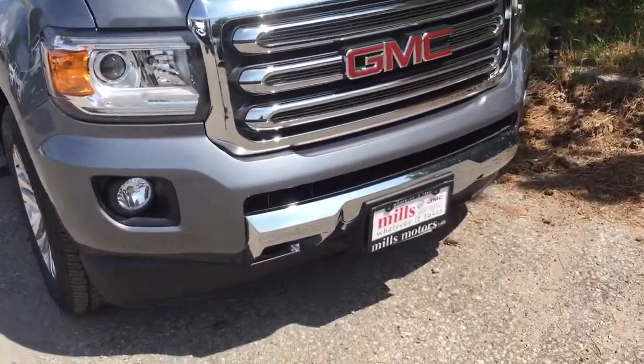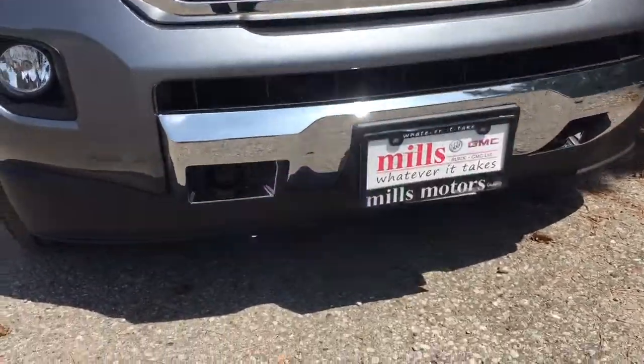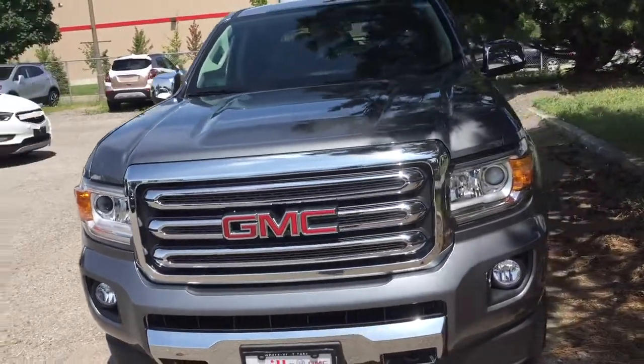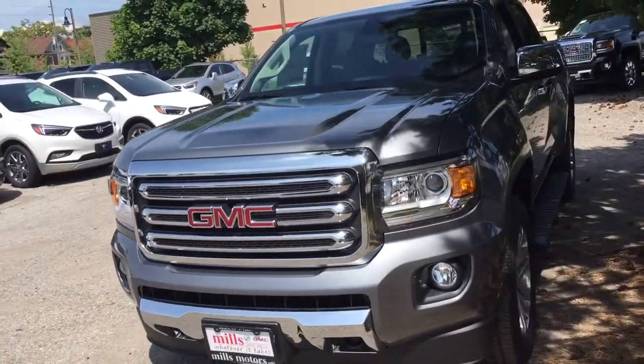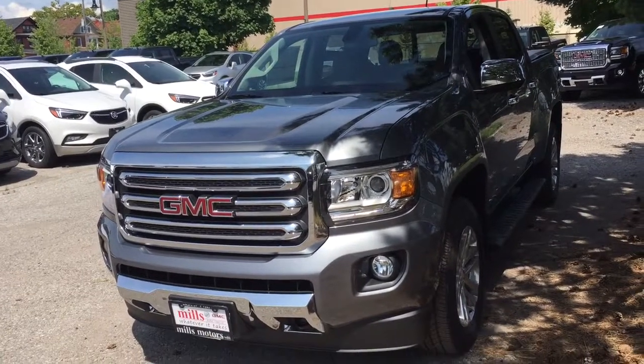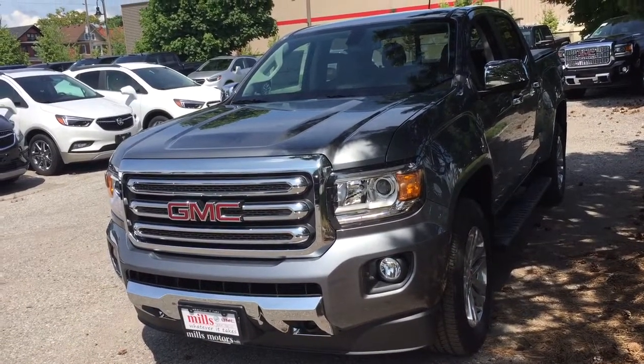At the front you'll find chrome accents, a chrome bumper, front tow hooks below, and fog lights. That completes your look around the 2018 GMC Canyon SLT. If you'd like to give this one a test drive, come on down to Mills Motors, 240 Bond Street East in Oshawa, where we always do whatever it takes.